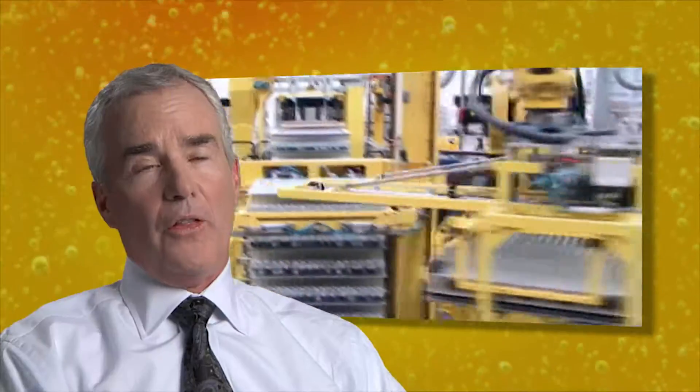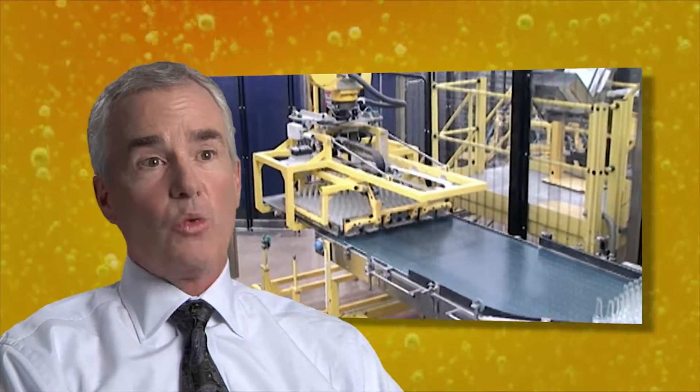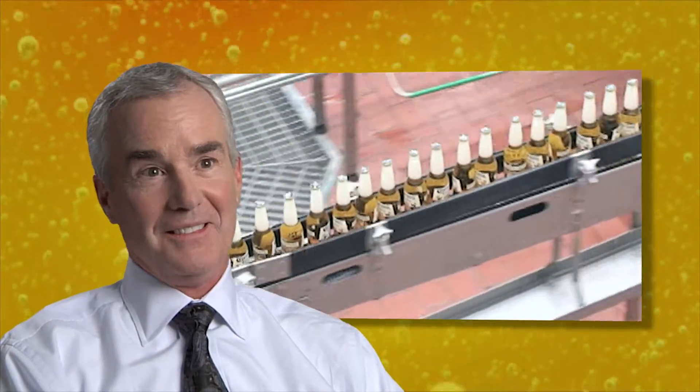You knew it was real and it was happening when you saw all those rail cars being filled up with beer. They're packaging the bottles at 1,200 bottles per minute, which is a blur. This brewery is truly state-of-the-art. There's nothing out there like it.